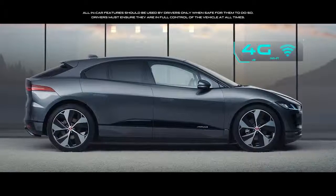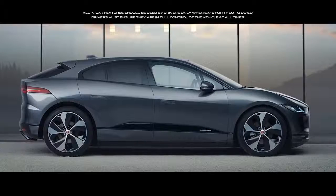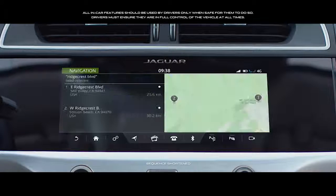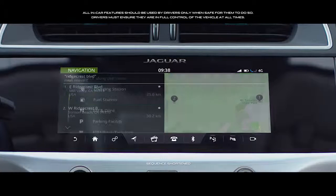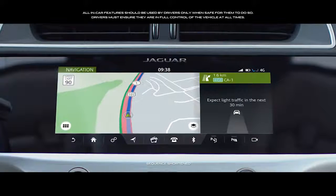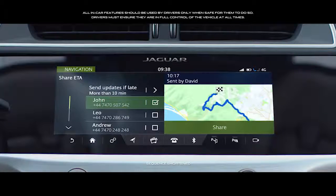With the Kinect Pro Pack, you can create a 4G Wi-Fi hotspot, providing connectivity for up to eight devices at a time. It also provides enhanced navigation functionality, including door-to-door route planning, search for public charge points, real-time traffic, satellite view, and the ability to share your estimated time of arrival.